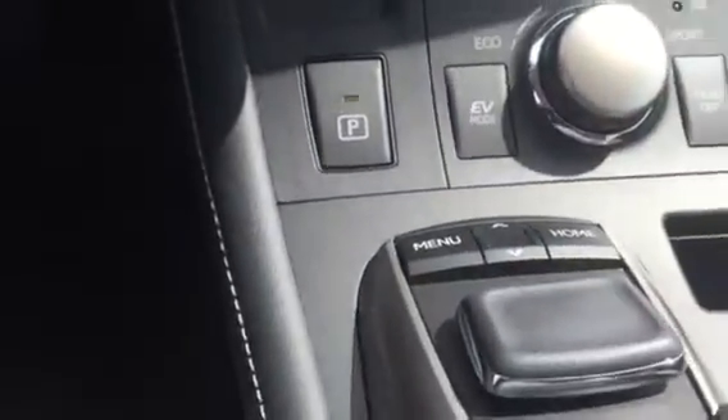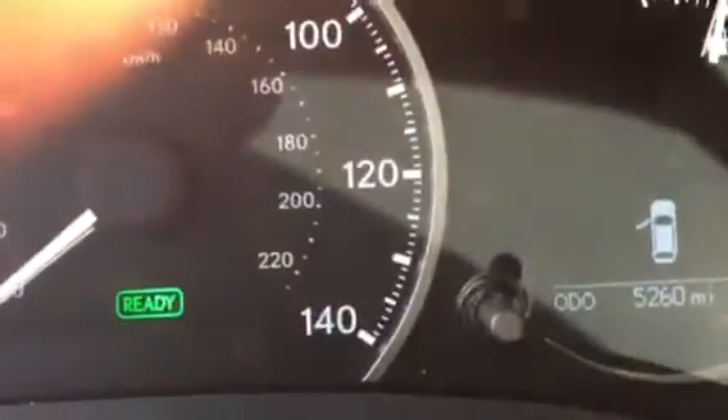You can control a lot of the features here on your menu. As you can see, the mileage is 5,260. You have your Bluetooth and all the controls right on your steering wheel, and it does come with a sunroof.